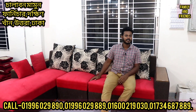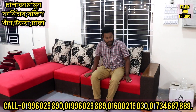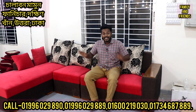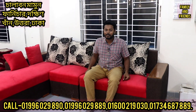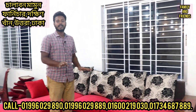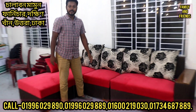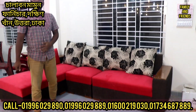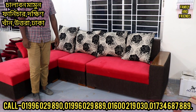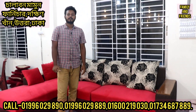We are looking at the L sofa. It's not too high — the height is just right. You can find the same size easily. There are many different kinds of products available that you can choose from.